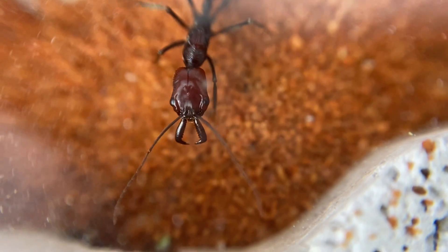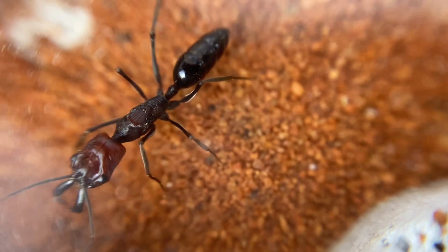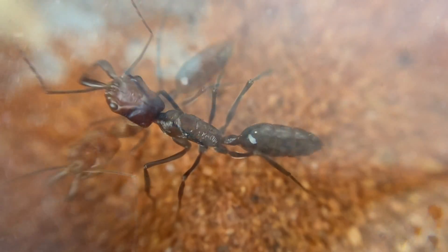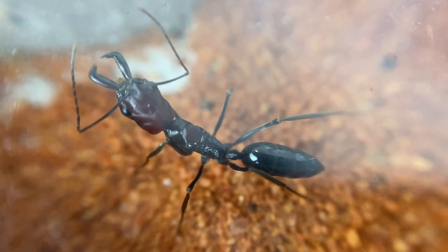Absolutely beautiful. I'm glad I finally got hold of one of these. Now this is one of the slightly larger species of trap jaws, so it's good — I like the bigger ants. But look at those colourations; she is absolutely beautiful.